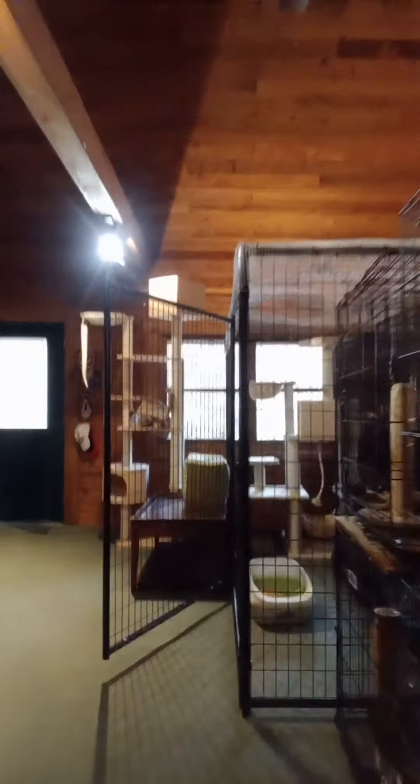Hey guys, I'm Joyce, welcome to my video diary. I'm just finishing up my morning routine — everybody has eaten. I've got dishes to load into the dishwasher, and the shelter cats are all finished eating. I've got to collect their dishes and replace their water dishes.